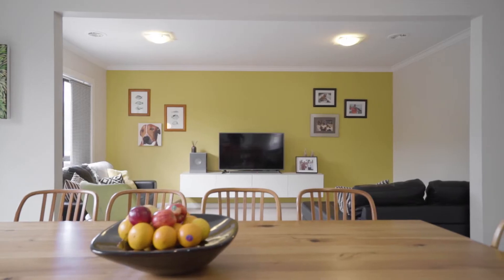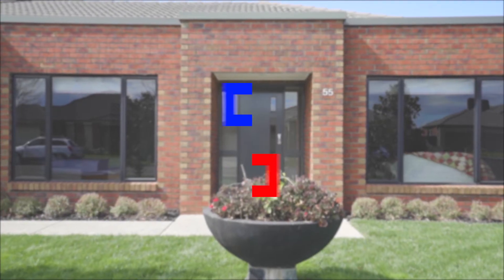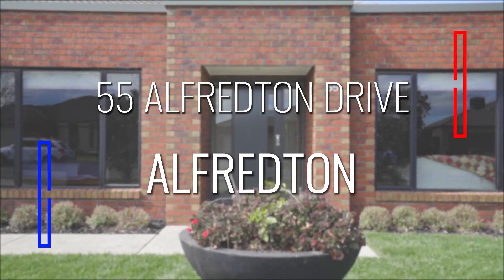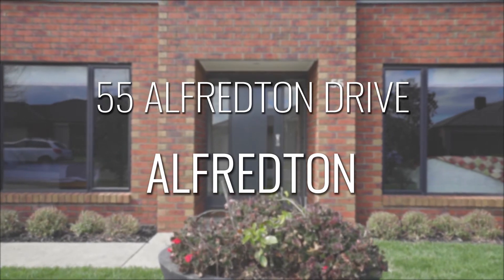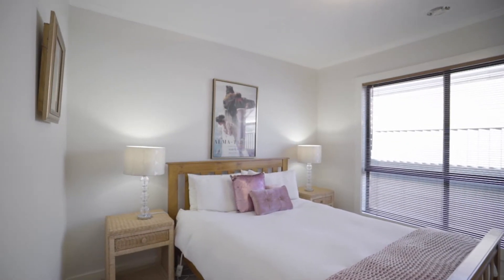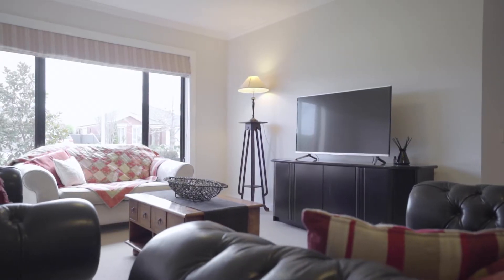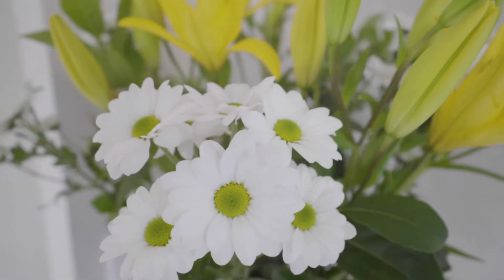Location, location, location. Hi, I'm Andrina and I'm here at 55 Alfredon Drive. This large family home ticks all the boxes and is close to schools, shopping centre and sporting facilities.